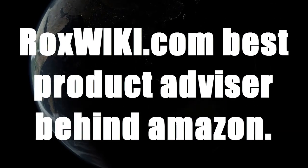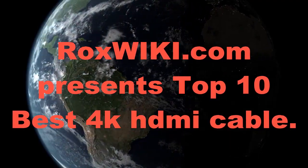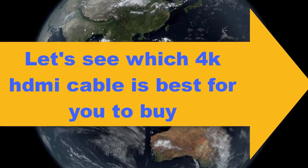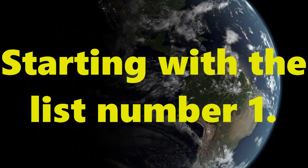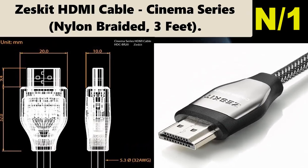Rocks wiki.com, best product advisor behind Amazon. Rocks wiki.com presents: Top 10 Best 4K HDMI Cables. Let's see which 4K HDMI cable is best for you to buy. Starting the list at number one, cable name: Zesk HDMI cable.